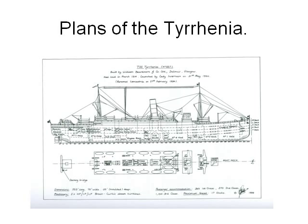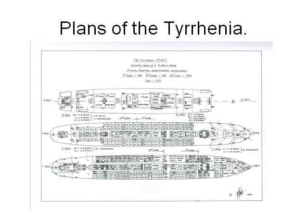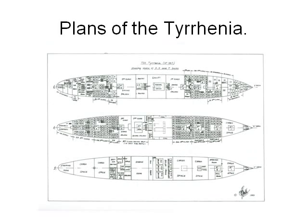Here are the plans of the Tyrrhenia — these show a fine vessel. Here are some more plans of some of the decks, and here are plans of some of the lower decks.